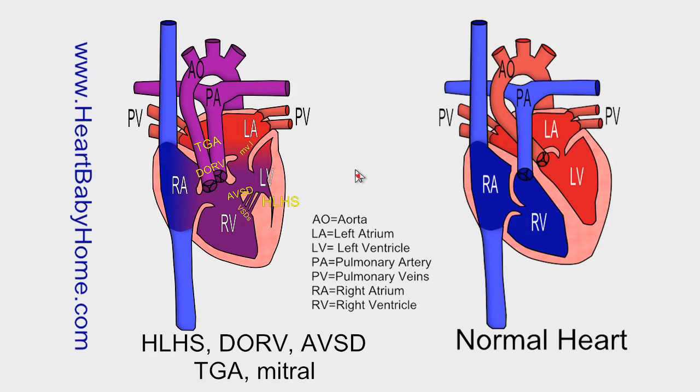Hey guys, it's Nanette with Heart Baby Home. Today we're looking at heart number 63: hypoplastic left heart syndrome with DORV, AVSD, and TGA.